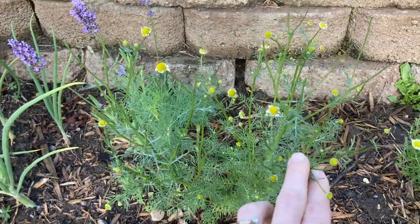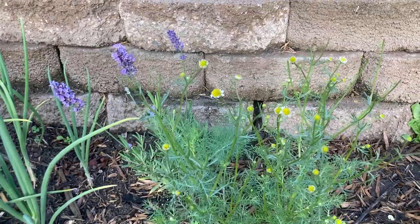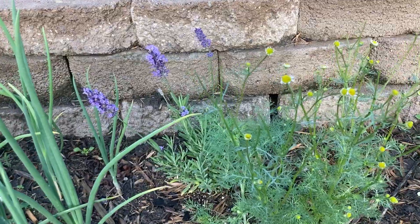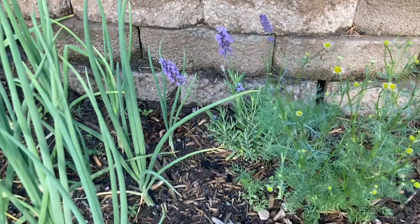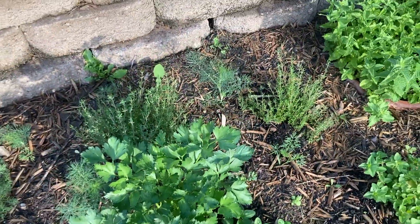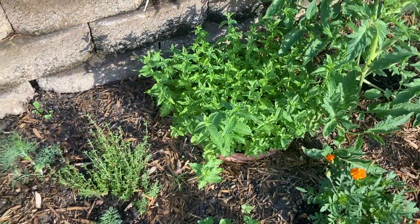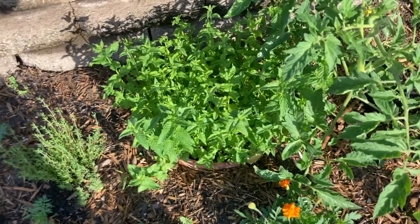This here is my chamomile — I really enjoy chamomile tea so I thought it would be fun to grow, and I've been harvesting it because the more you pick off the blossoms the more will grow. Then I have lavender back there which I think my daughter is going to use in her soap. I am so pleased with how well this rosemary is growing, and of course I have my oregano, parsley, thyme, more dill — always more dill — and my mint is growing. I actually haven't harvested any mint yet because I'm waiting for it to get a little bigger, but we love mint tea.